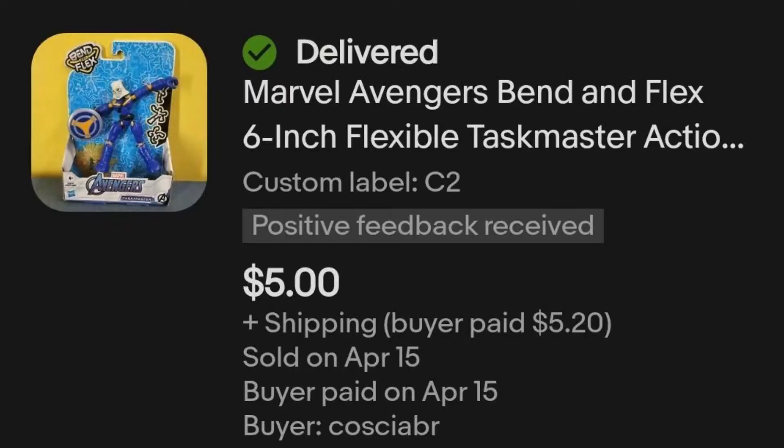Next up we have this Marvel Avengers Bend & Flex Taskmaster. I got this item in a Target Toys pallet from that same local liquidator. For all the items in this particular pallet I paid $7.83, so on this one I technically took a loss because I only sold it for $5.00 plus shipping. You might ask why I'd bother selling it if I wasn't going to get my money back, but you have to think about it in the long haul. There were tons of items on this pallet — some worth a whole lot more and some worth less. But selling this for $5.00 puts me $5.00 closer to breaking even with that pallet.